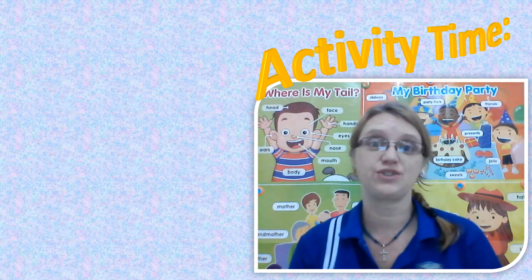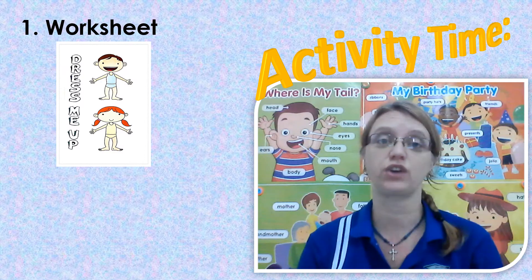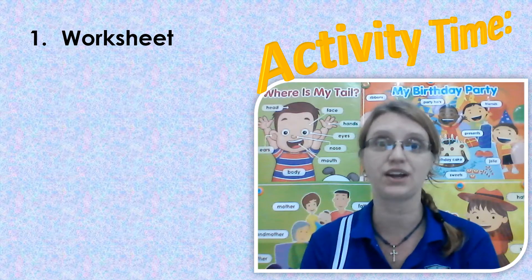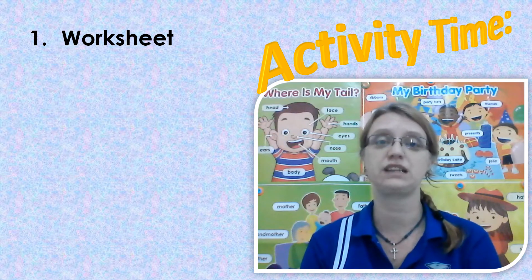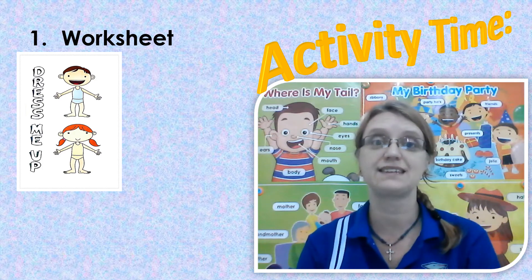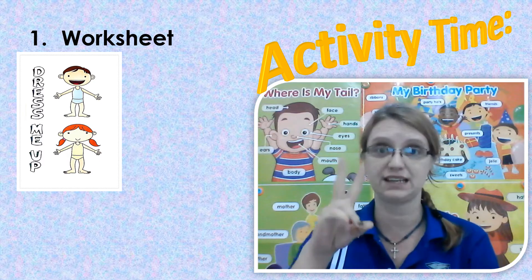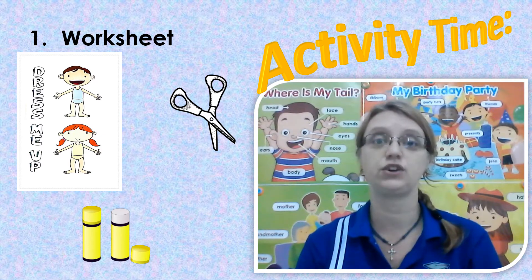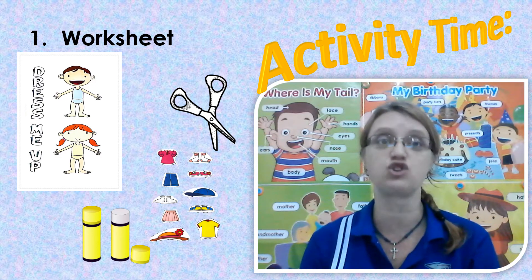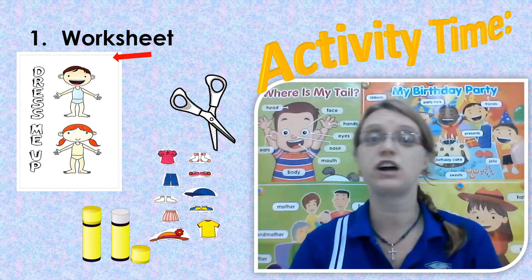It's time for us to do our activities. As always, we have two activities. Activity number one: you're going to do your worksheet. It has pictures of a little boy and a little girl, and another page with pictures of all the clothing. You're going to cut out all the little pictures and glue them onto the boy or the little girl — you're going to dress them. Please make sure to write your name somewhere on the worksheet.